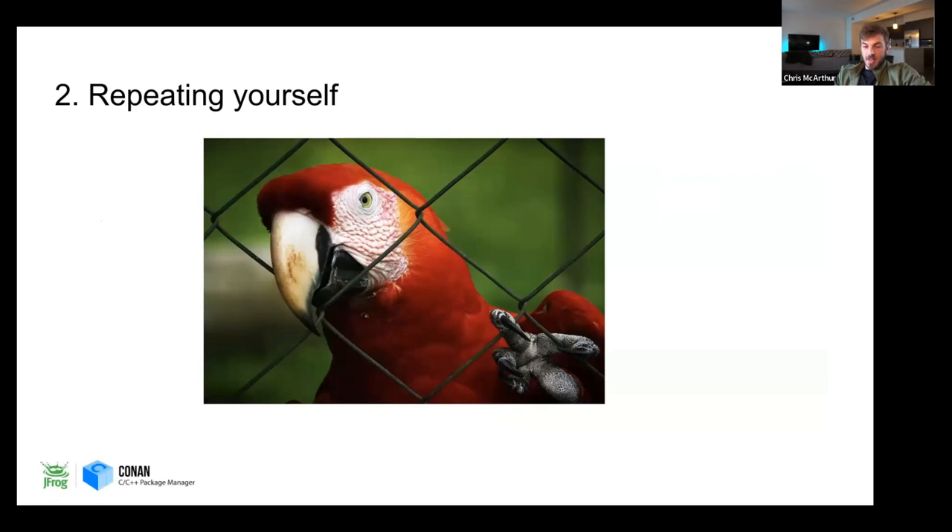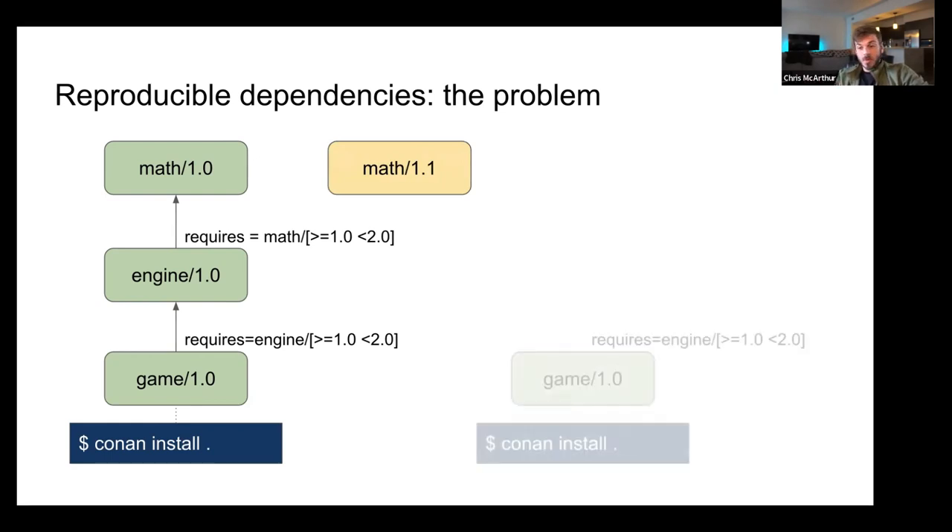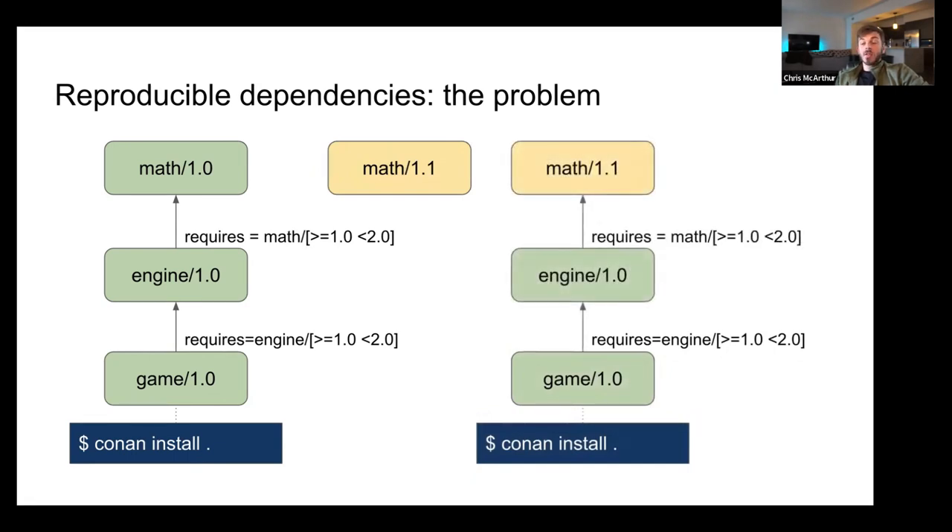Our second lesson is Repeating Ourselves — this topic is very near and dear to me as an enterprise user. We're going to cover the reproducible build problem. Our math library takes a version range, so it'll pick any new version. This is easy and flexible as a developer — you just want to upgrade math and try it out. But here's the problem: if someone publishes math 1.1 and we're using version range requirements, when we do install on game it's going to pull in that new version. As a game developer, I'm trying to modify game code, and suddenly my build broke because the math team published a new library version that doesn't work with my code anymore.